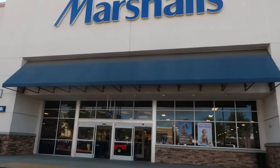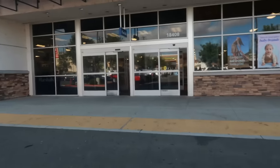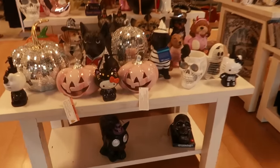Hey, welcome back — we are headed inside of Marshall's this morning. Let's go see if they have anything new out for us. There's a little bit of Halloween up here at the front, and there's a cute little Hello Kitty dispenser.